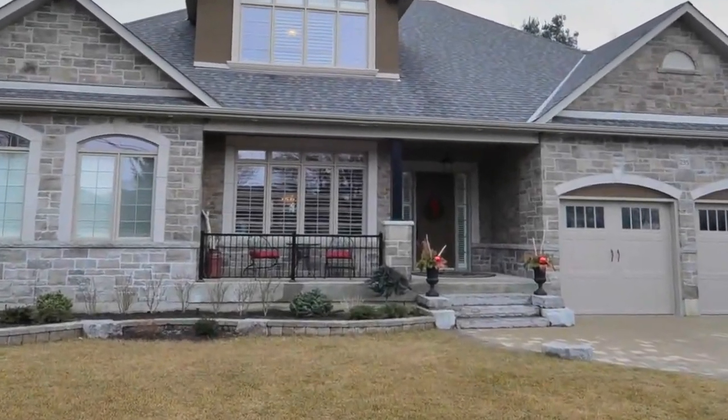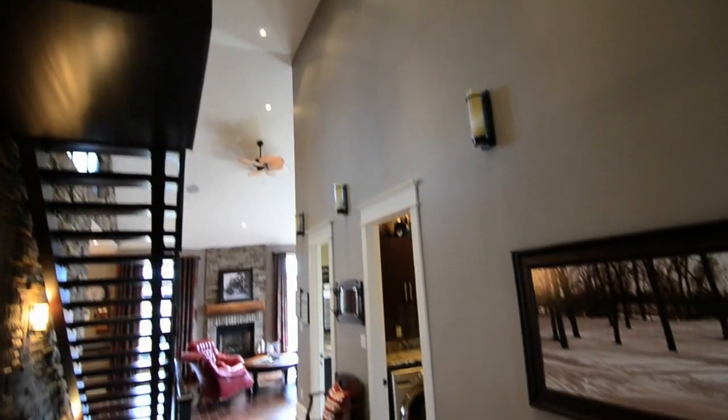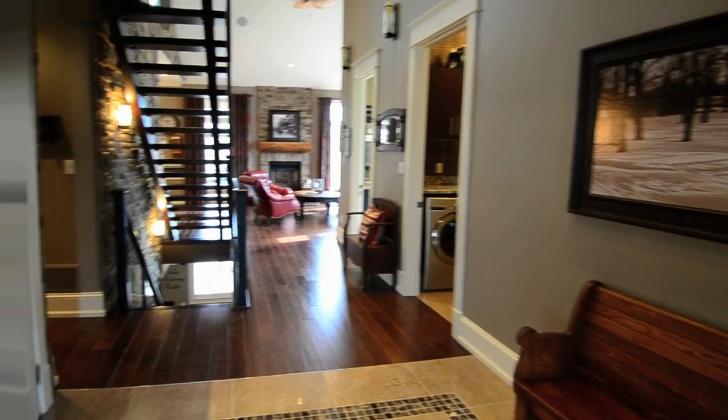235 Meadow Road is a detached bungalow in the town of Whitby in Durham Region. Attention to detail can be seen in this bright, open home which backs onto a ravine.